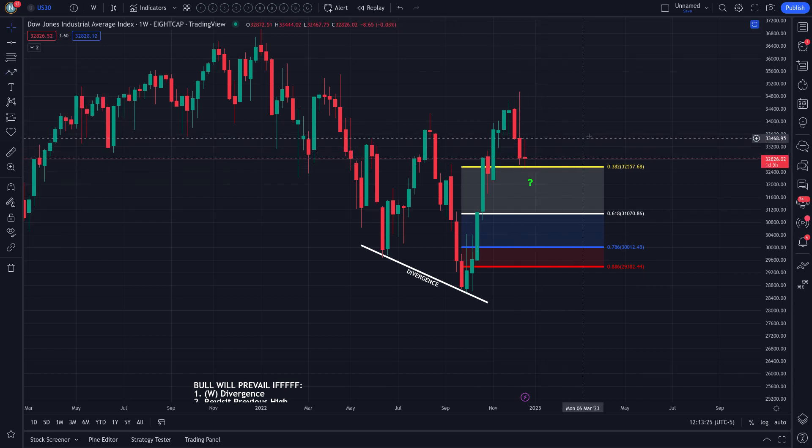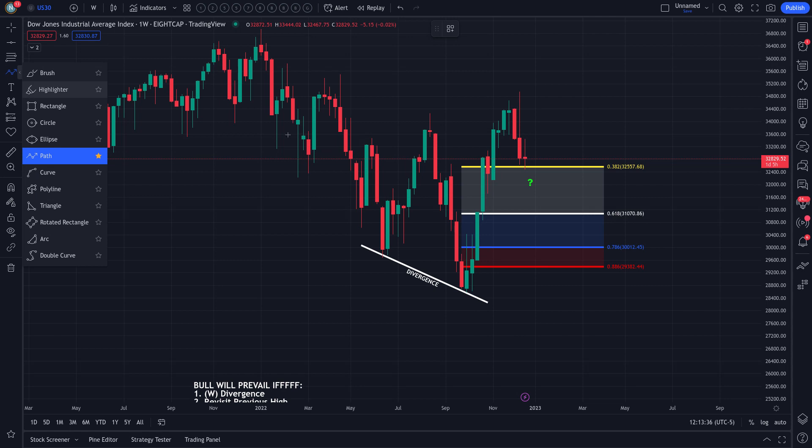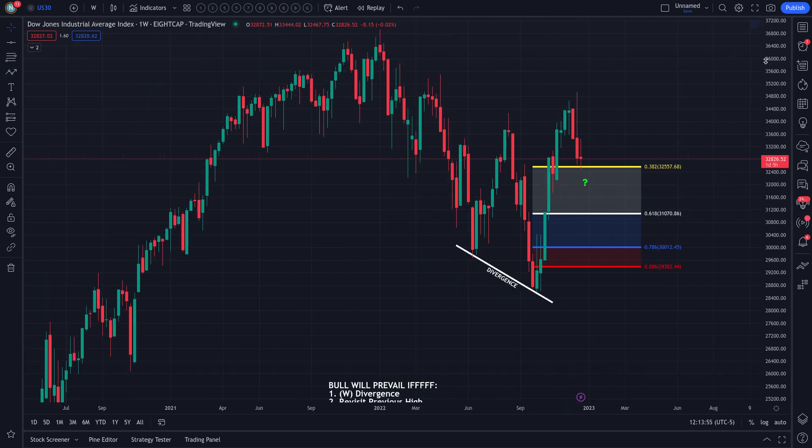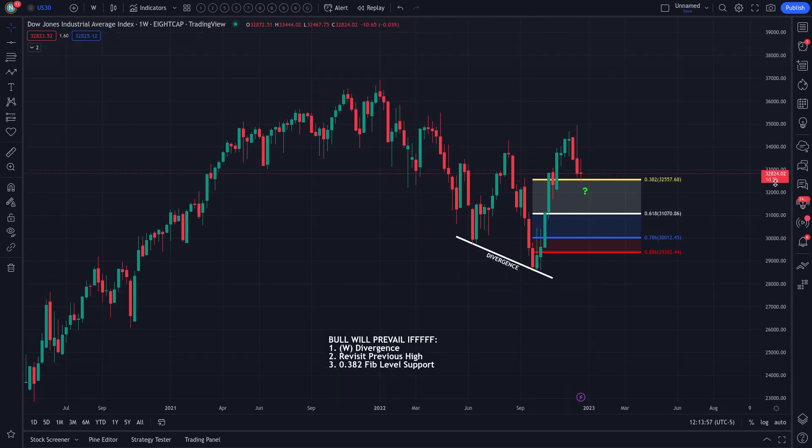It's obvious that sellers are attempting to push price down — will they succeed? I don't know; let's let price action determine that. My prediction is the market will likely hold support near this level for at least the next two weeks — this weekly candle and the following weekly candle. If I get it wrong, go ahead and leave that in the comment section.